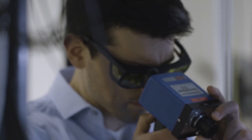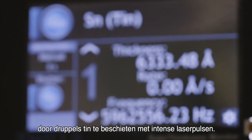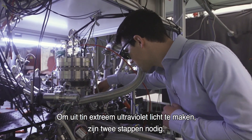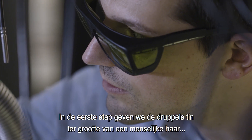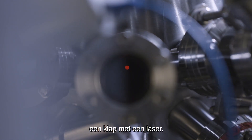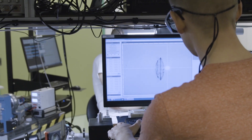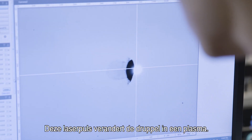Making this light is not easy. We do this here at ARCNL by shooting at very small droplets of tin with intense laser pulses. Getting from tin to extreme ultraviolet light is a two-step process. In the first step we give the tin droplet, which is the size of the thickness of a human hair, a kick with a laser. This kick changes the droplet into a very thin pancake, which is then hit with a second laser pulse that changes it into a plasma.